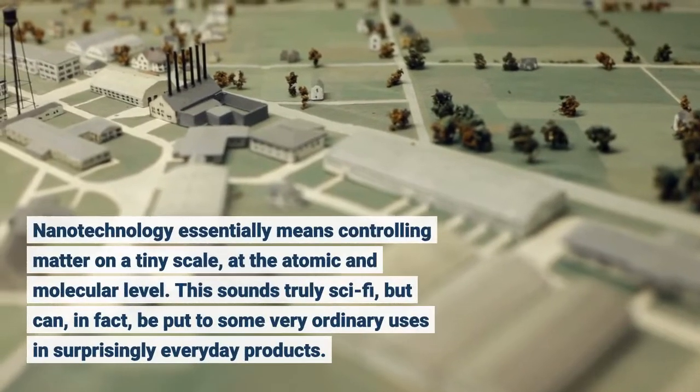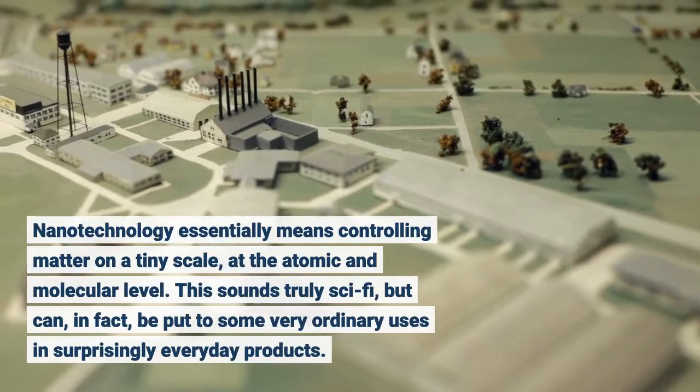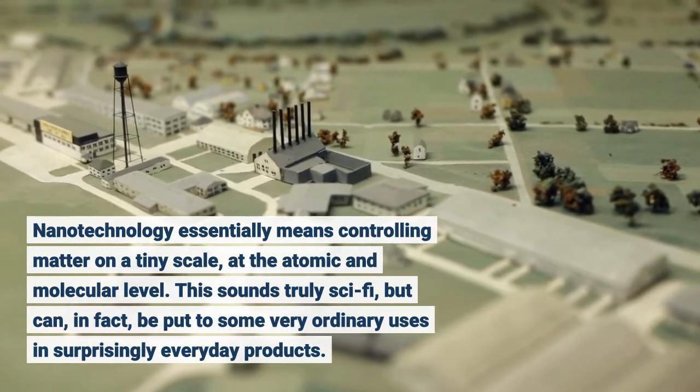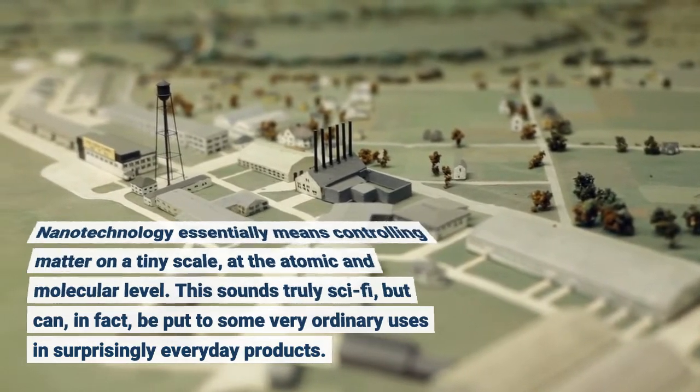Nanotechnology essentially means controlling matter on a tiny scale, at the atomic and molecular level. This sounds truly sci-fi, but can, in fact, be put to some very ordinary uses in surprisingly everyday products.